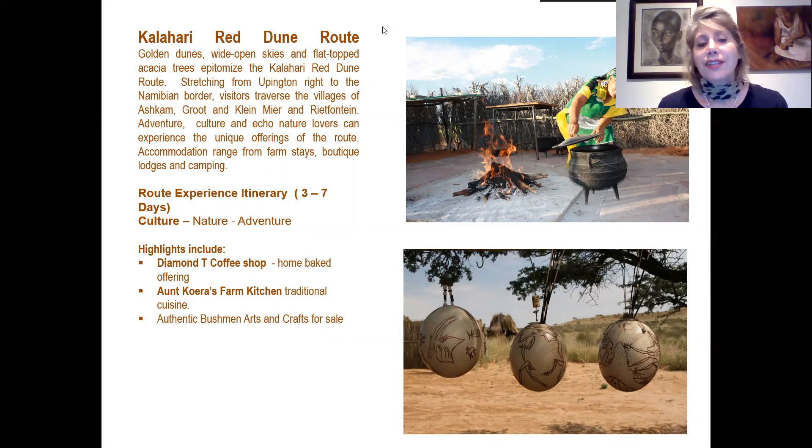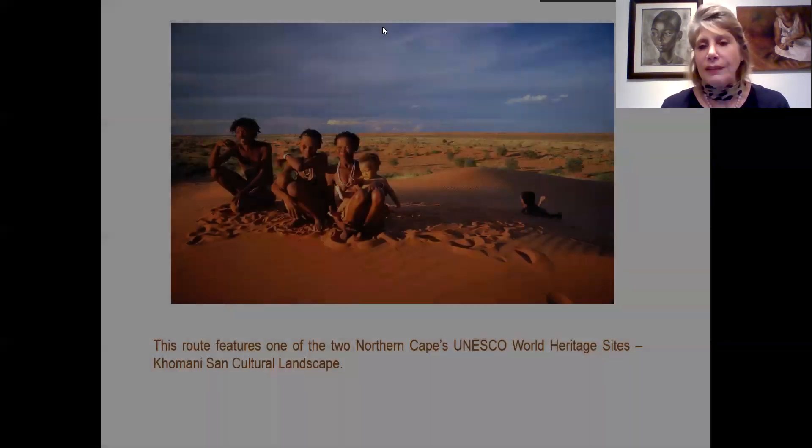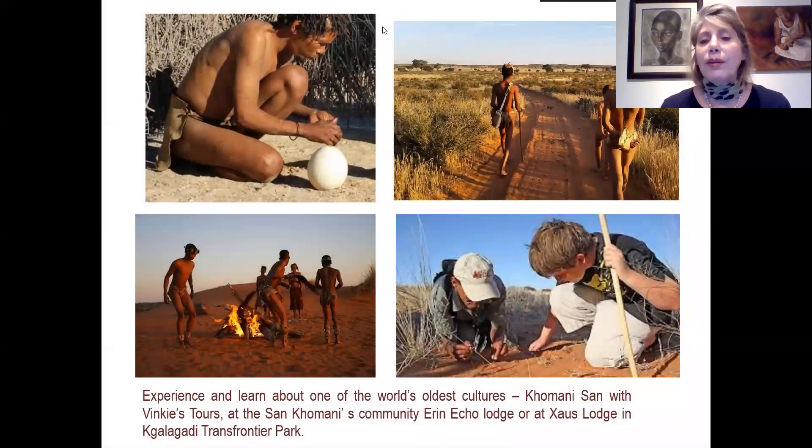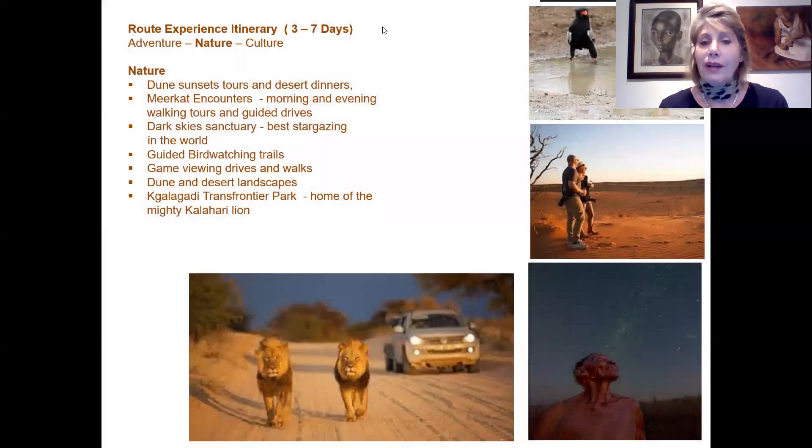Highlights include Diamond Tea Coffee Shop famous for their milk tarts, Angora's Farm Kitchen for traditional cuisine, and authentic Bushmen arts and crafts for sale along the way. This is also one of the UNESCO World Heritage Sites — the Khomani Cultural Landscape — where you can experience and learn about the world's oldest culture, the San. You can join a tour with Fanie's Tours, visit the San Khomani Community Lodge, Arid Eco Lodge, or Karl's Lodge in the Kgalagadi Transfrontier Park for an experience with these unique people.